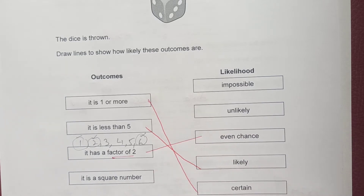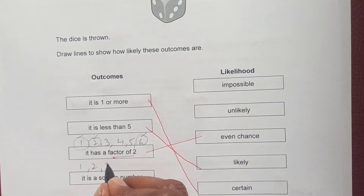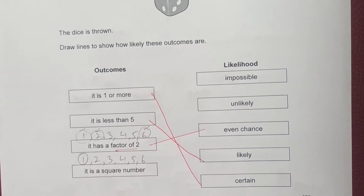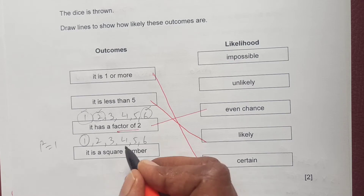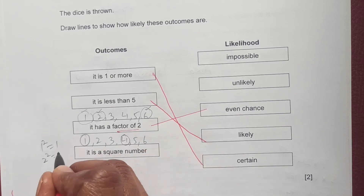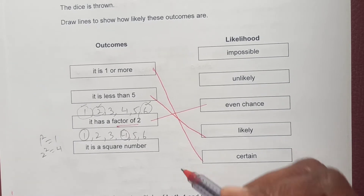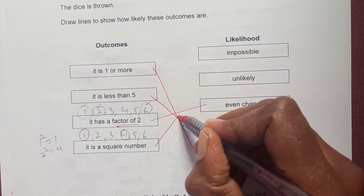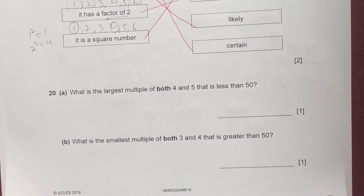Finally: the number is a square number. Square numbers from 1–6 are 1 and 4 — that's only 2 out of 6. It's not impossible but the chances are low, so this outcome is unlikely.